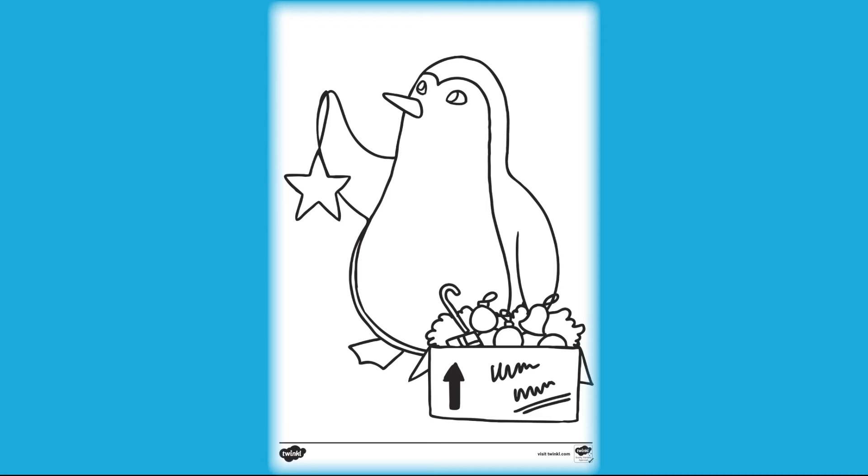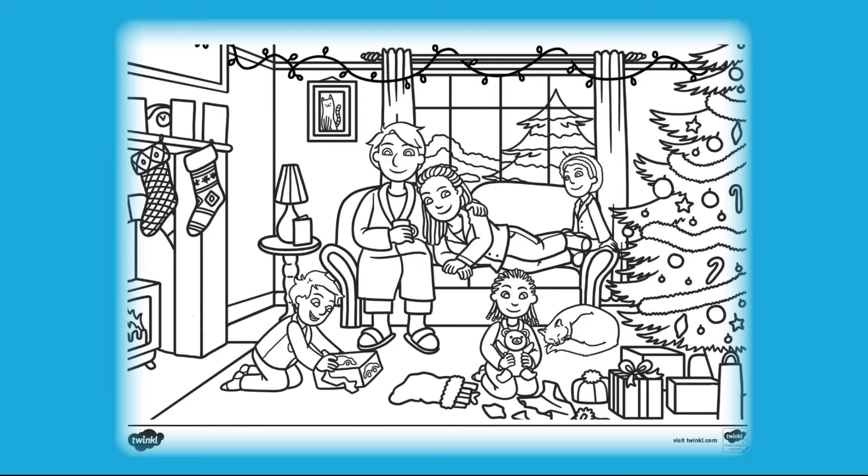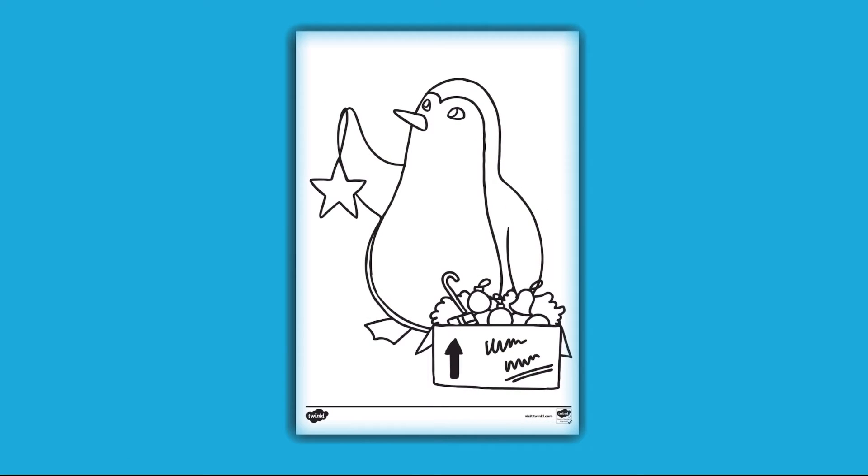Children can choose from a range of different Christmas and festive pictures. Why not put on some Christmas music in the background to help children relax and concentrate? They can use different pencil crayons, felt tips or even a digital device.